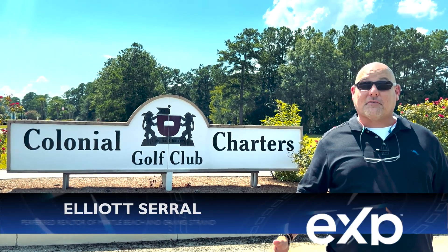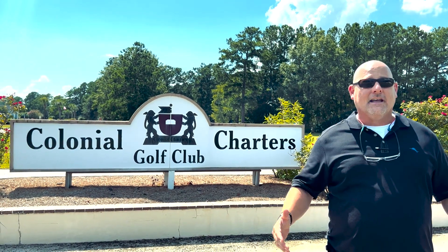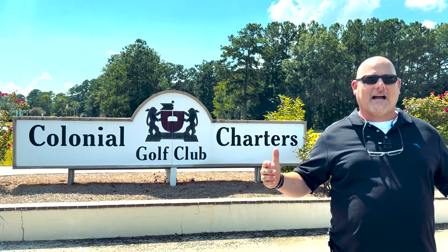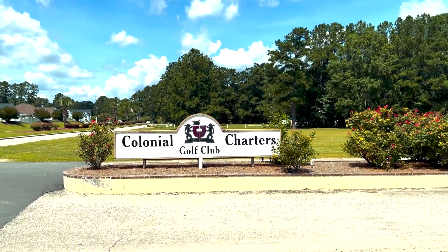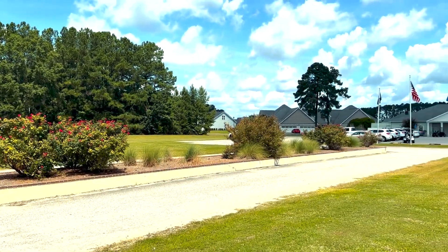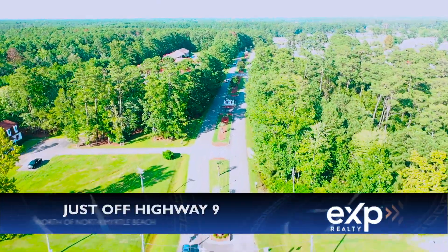Hello, it's Elliot Serrell, preferred realtor from Myrtle Beach, North Myrtle Beach, and the Grand Strand. It's a hot, summer, sunshiny day in South Carolina, and today we're up here at Colonial Charters, which is composed of many other subdivisions located just north of North Myrtle Beach off of Highway 9.